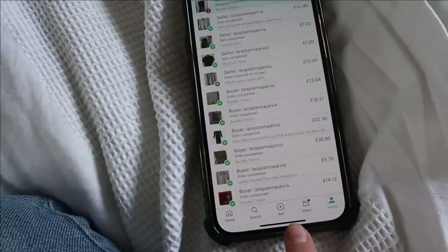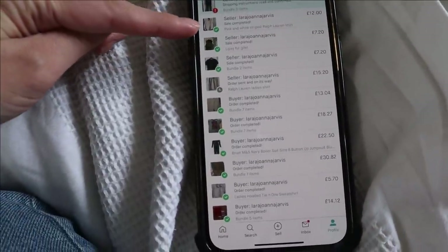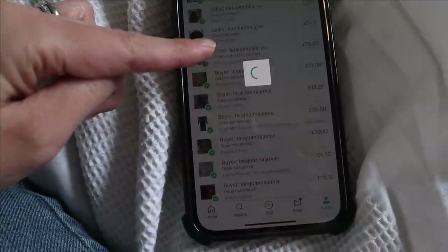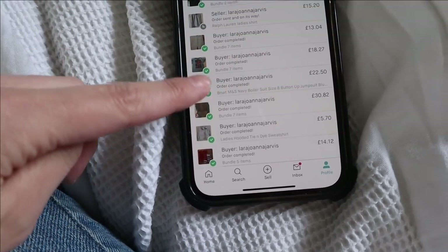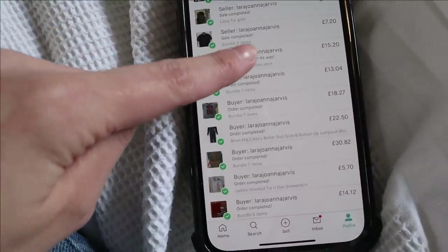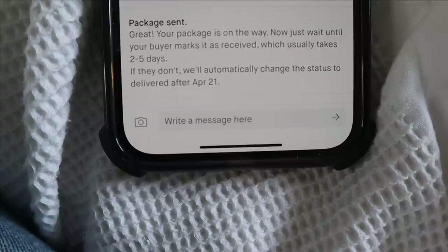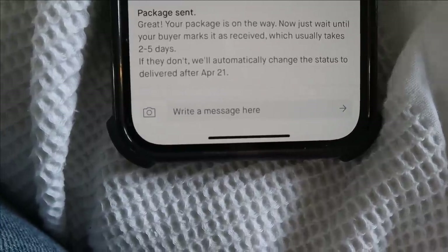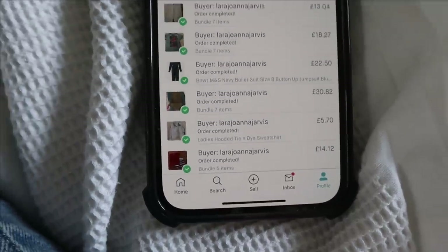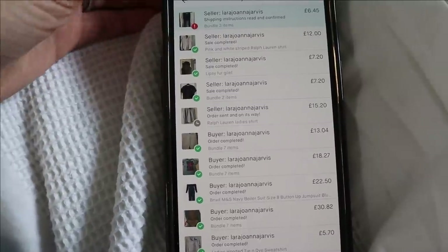The user interface could be easier to understand here. If it's green, it means it's all good, finished and complete. Anything grey — so I'm a seller here — the ones marked seller and grey means it's something I'm waiting on. If I click on that, that's what I've sold. This grey means I've done what I need to do and I'm just waiting on the buyer to confirm she's received it. This gives great peace of mind because funds are kept until the buyer is happy.